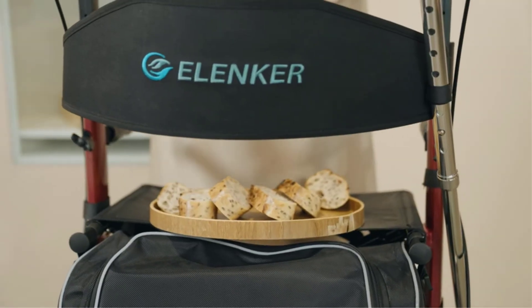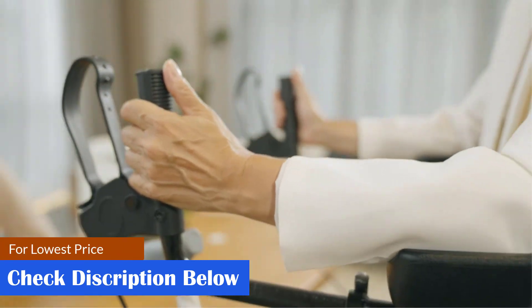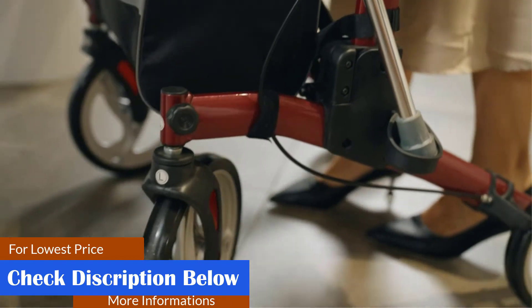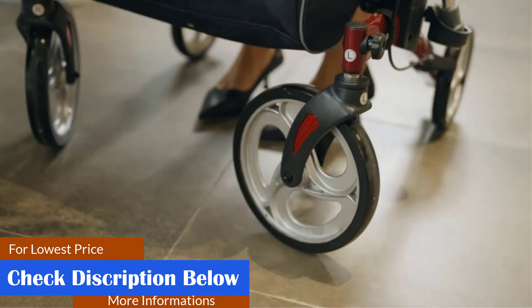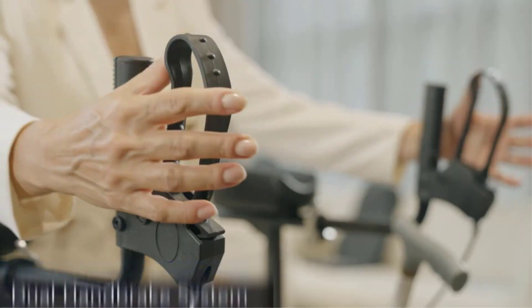What we like: detachable storage bag, spacious storage, breathable and durable seat, obstacle aid pedal, umbrella holder, wide and thick backrest, and easy to carry. What we don't like: assembly instructions might be a little complex.